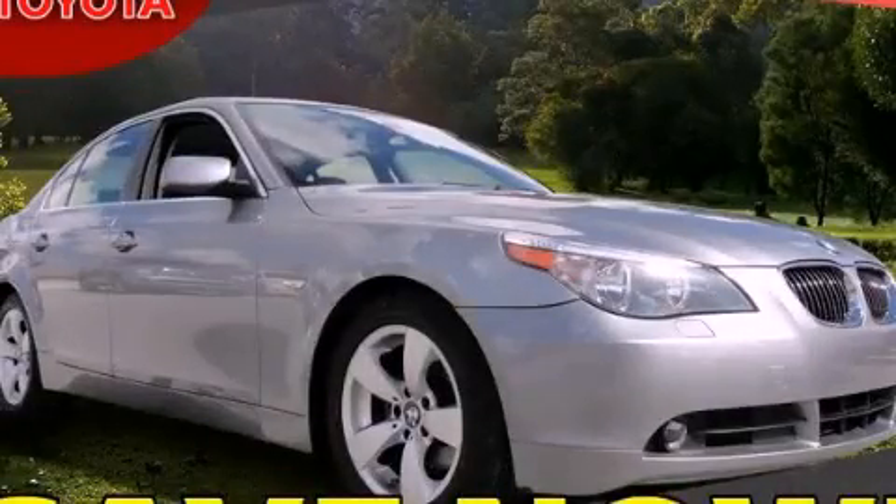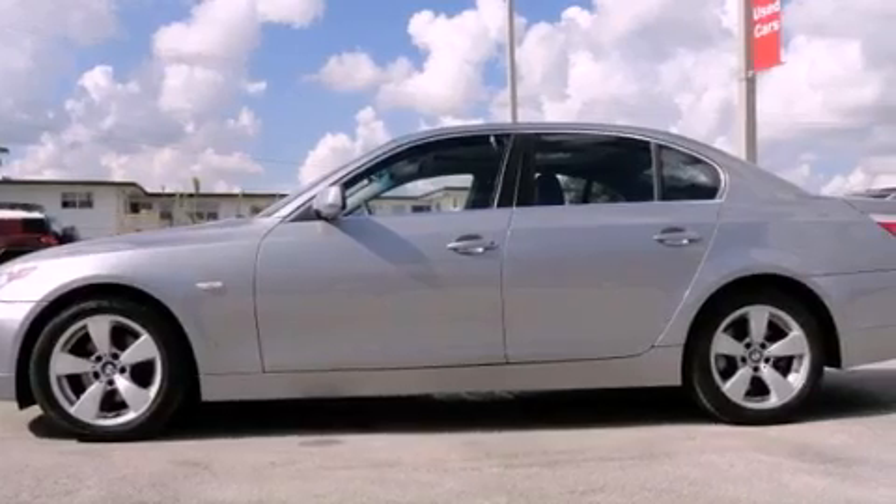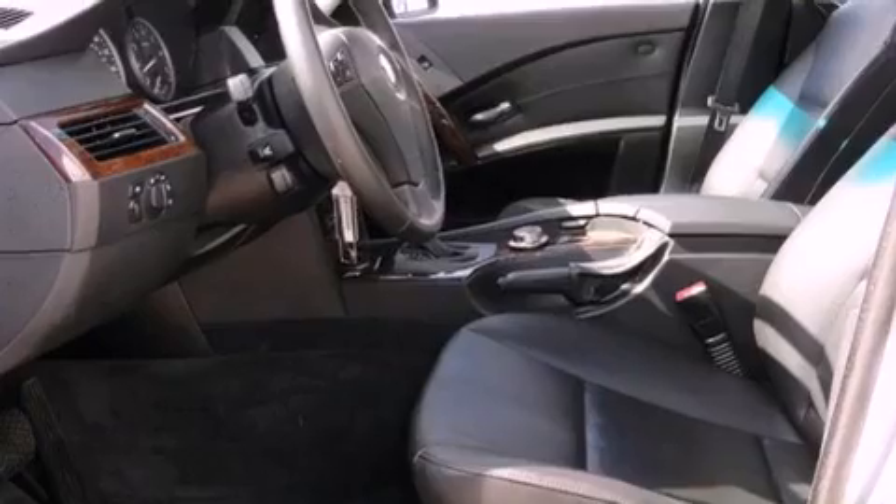This is a 2007 BMW 5 Series, a drive-in shape that provides endless luxury. It features a 3.0-liter six-cylinder engine and a six-speed automatic transmission.